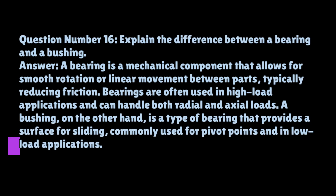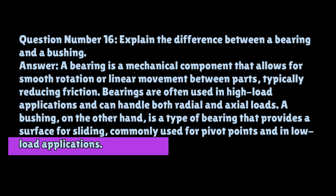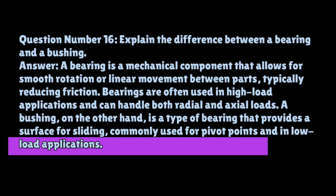Question number sixteen: explain the difference between a bearing and a bushing. A bearing is a mechanical component that allows for smooth rotation or linear movement between parts, typically reducing friction. Bearings are often used in high load applications and can handle both radial and axial loads. A bushing, on the other hand, is a type of bearing that provides a surface for sliding, commonly used for pivot points and in low load applications.